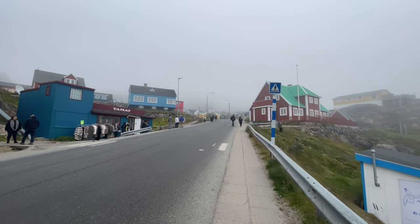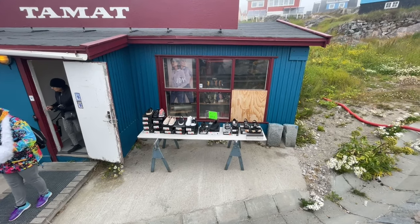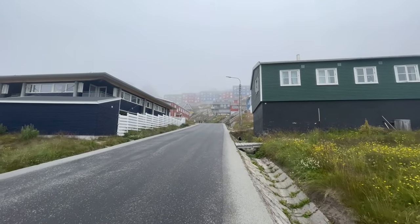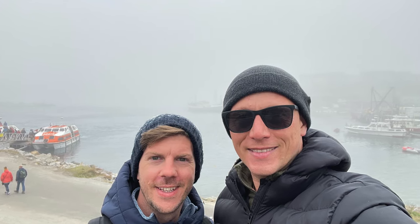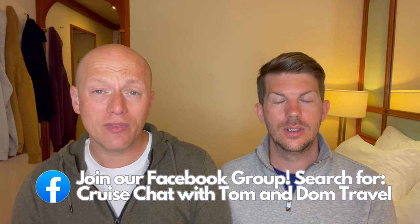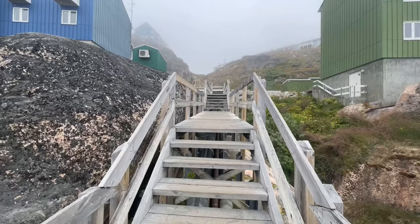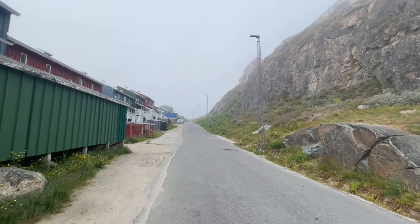Qaqortoq is set on a hill so we knew we had some walking to do. As we weaved our way through the town past some of the most colourful houses we had seen, there were lots of locals about who seemed really happy to interact with us cruise passengers — very, very friendly. Every single one we passed said hello and had a smile on their face. We both felt really welcomed. As we climbed all the way up to the top of the hill near the viewpoint, we met one particular guy who helped us with our pronunciation of Qaqortoq and was really trying to get us to say it properly.